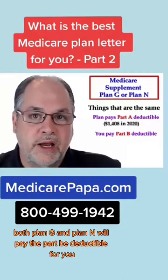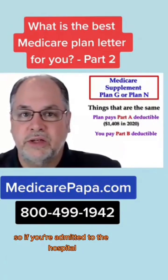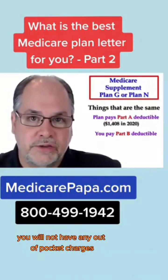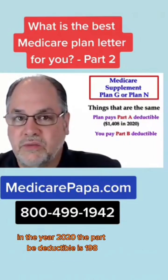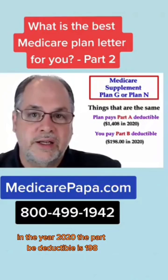Both Plan G and Plan N will pay the Part B deductible for you, so if you're admitted to the hospital, you will not have any out-of-pocket charges. Both of these plans also have the Part B deductible — in the year 2020, the Part B deductible is $198.